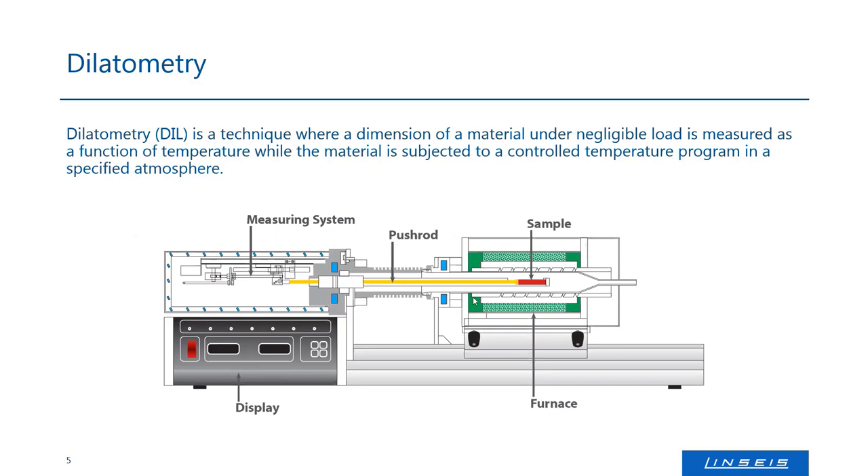The measurement system detects that and gives you your data. And of course, the sample is placed in a furnace that can heat or even cool it, enabling the user to apply a controlled temperature around the sample. This is the general setup that has not very much changed since the 1950s. Of course, the detection systems are improved now, the furnaces are improved. But this is the general setup of any dilatometer.